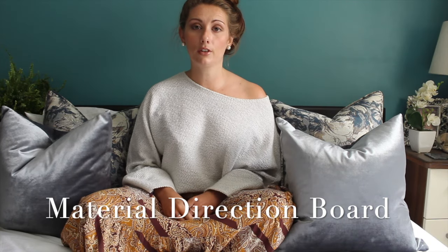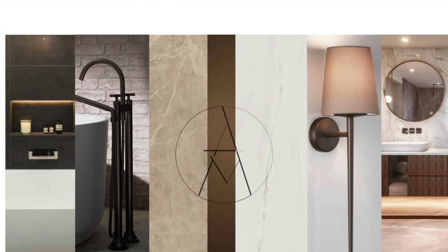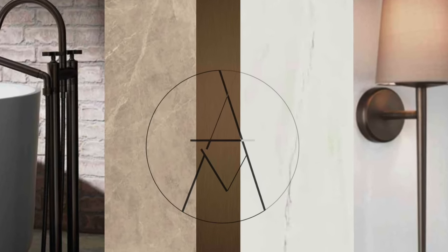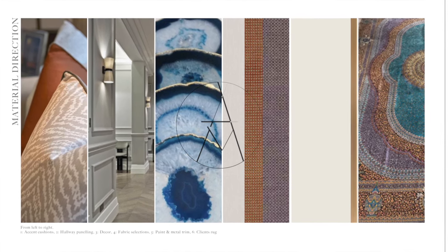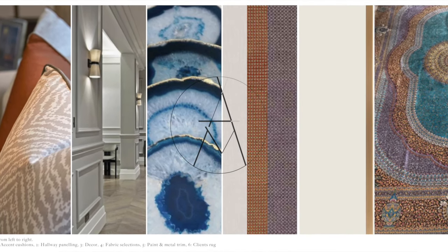The first service that we can offer is a material direction board. This helps create a better understanding of the client's vision for the room or property. It will include inspirational images from various different sources, different material suggestions that would be used in the property or room — so this would be flooring, tiles, carpet — and it would also include some paint suggestions and most likely an ironmongery finish.